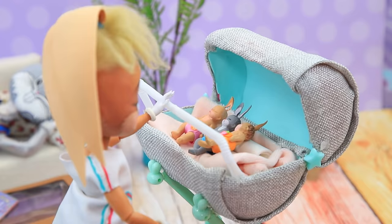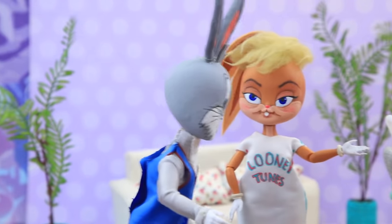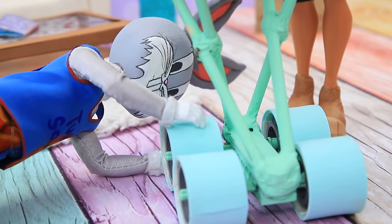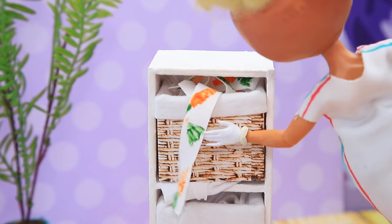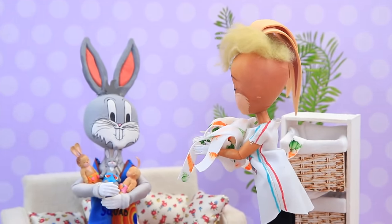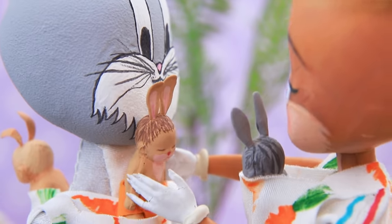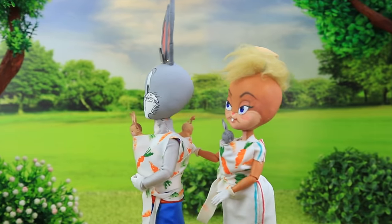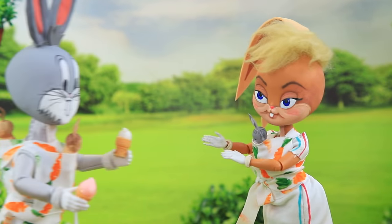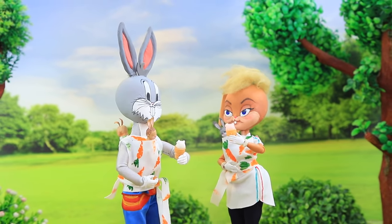Bugs Bunny is resting after training while Lola is getting ready to take a walk with the kids. But is the stroller really broken? 'Oh no, why is it not moving? I also don't understand what's happening. Let me help — I'll take the kids in my arms.' Lola has a solution to every problem — slings for children allow carrying the babies in a comfortable way. Lola helps Bugs get dressed. 'What a cool print, I love it!' The family is going for a walk — slings are very convenient and practical.